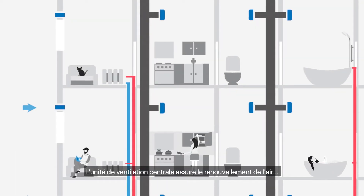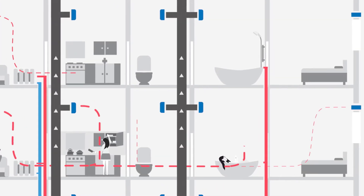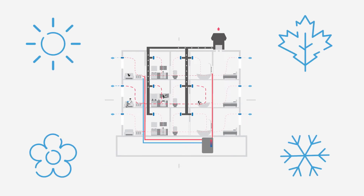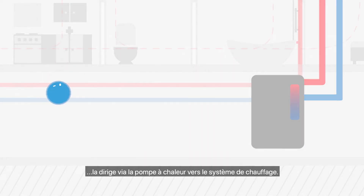But how can heat recovered from the exhaust air be used throughout the year? The AWN's heat exchanger extracts the energy and leads it via the heat pump to the heating system.